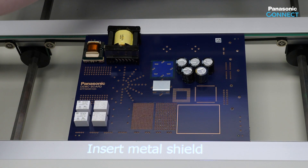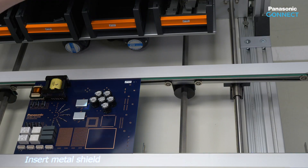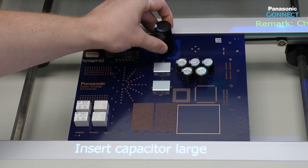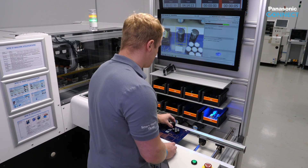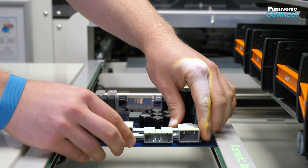If inserted in the wrong order, the image recognition would generate an error message. Mounting a capacitor, ensuring alignment through a projected photo. Installation of a connector strip, with switching forward through image recognition.